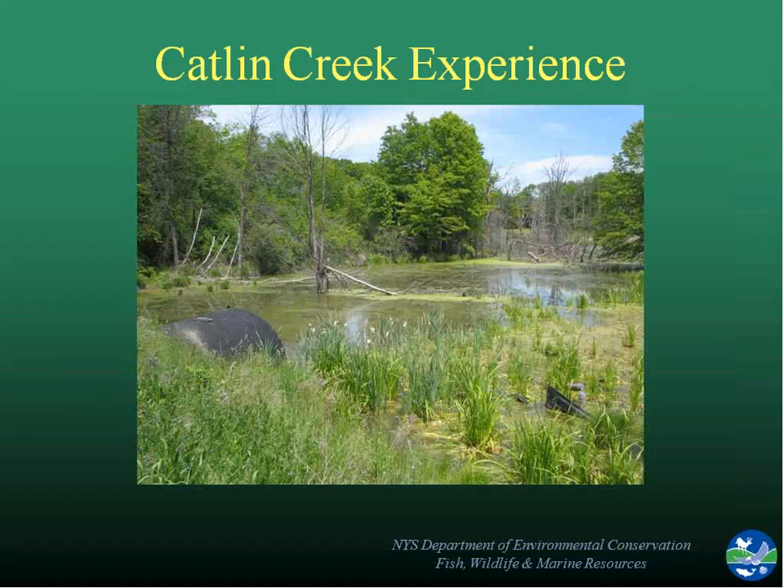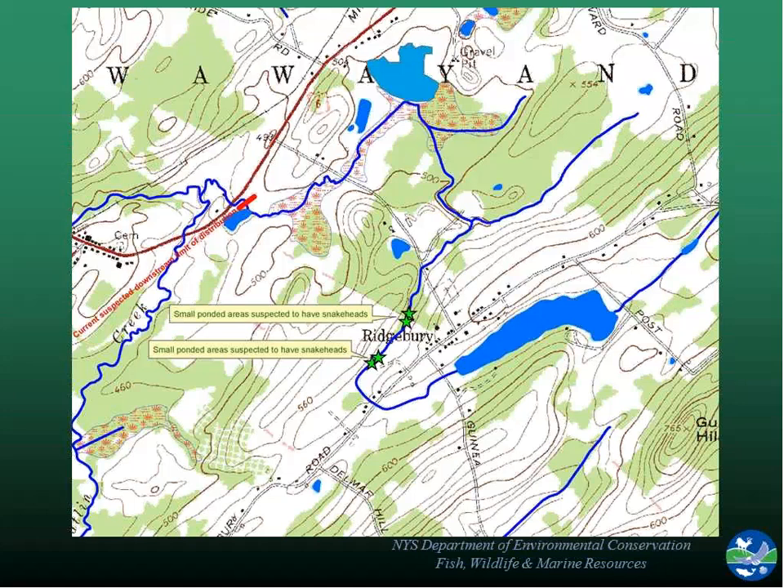In Catlin Creek, we had sort of an ideal situation. The green stars showed where the initial reports of the fish were from — really the headwaters of a tiny stream that comes into Ridgebury Lake, a 28-acre lake. Catlin Creek runs down for about a two-mile stretch through red wetland areas, with a couple of in-stream ponds along the way and a larger in-stream pond called Hyde Pond — about three acres — before a culvert goes under Route 6. We felt there might be a chance that the fish were limited to this area.